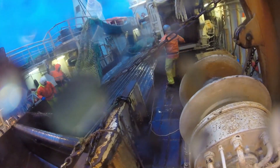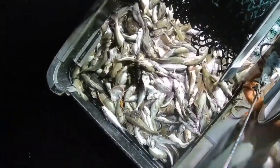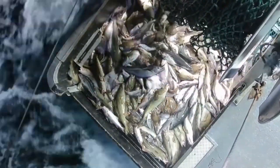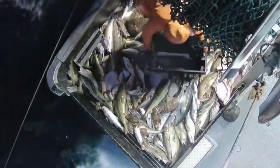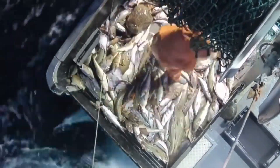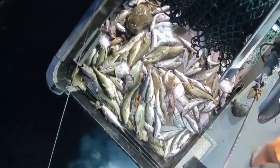In short, cod fishing is not only an economic activity but also involves the protection of natural resources and the maintenance of the sustainability of the marine environment. To achieve this goal, there needs to be close coordination between fishermen, managers, scientists and international organizations in applying rational fishing methods and protecting fishery resources in the long term. Not only fishermen and related organizations but also consumers need to be aware in choosing products.